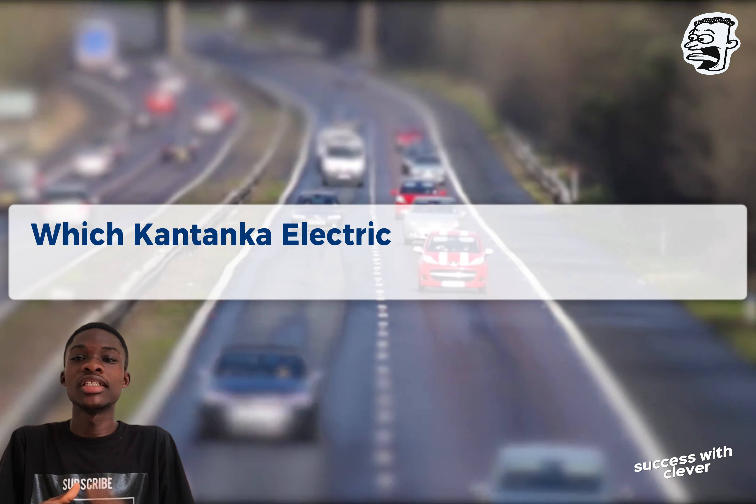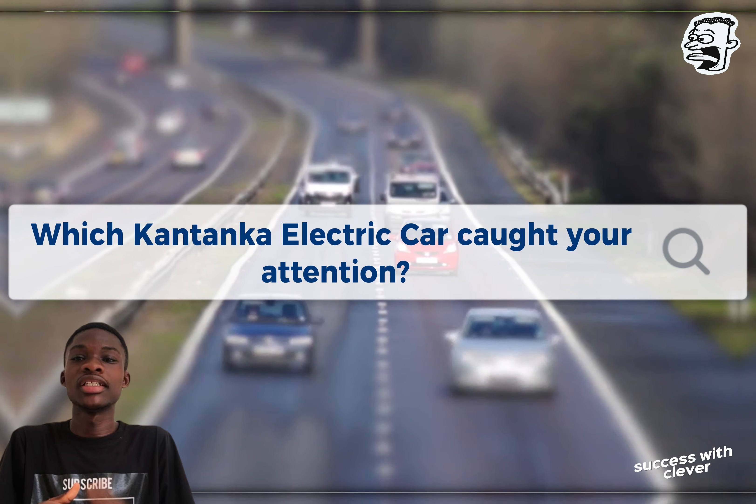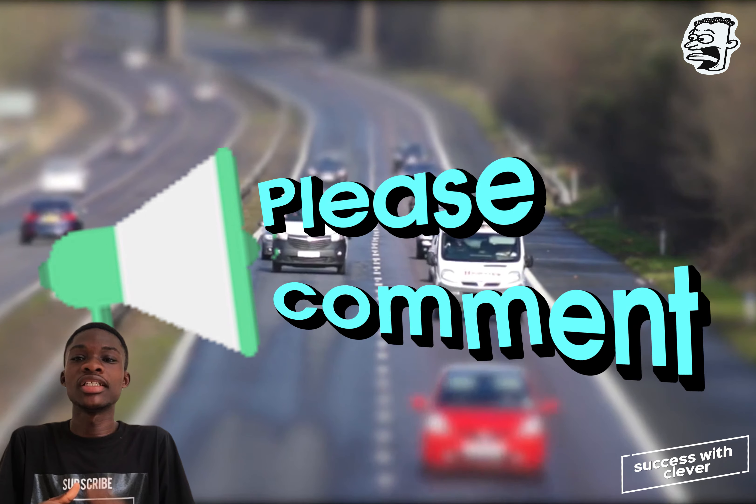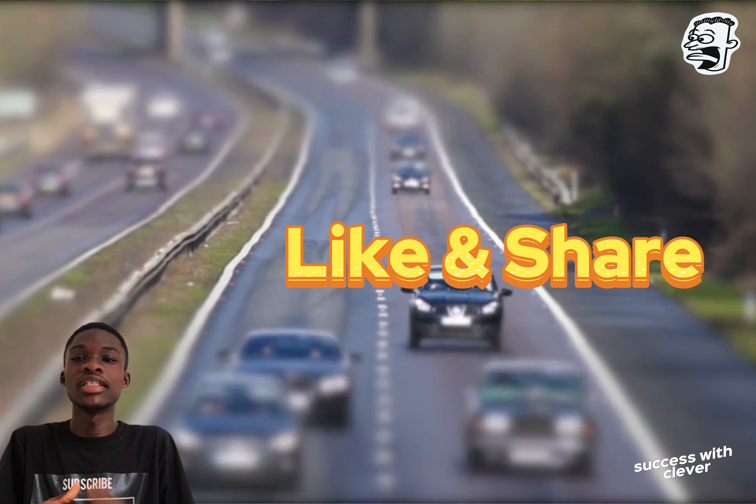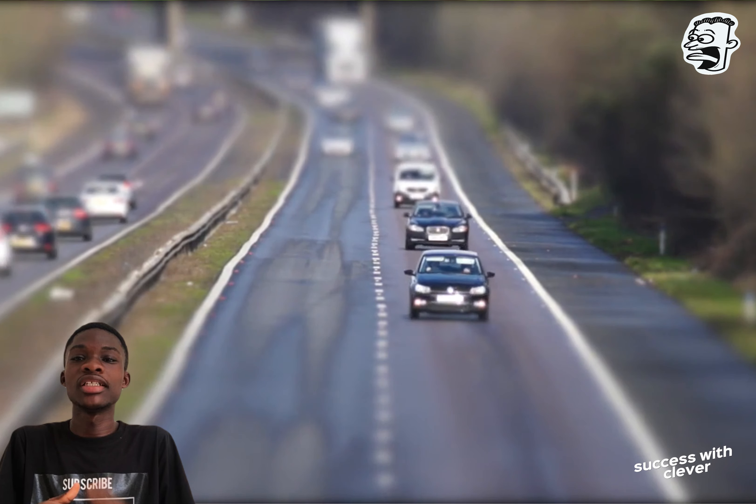Which Kantanka electric car caught your attention? If you would love to have one for yourself, let us know in the comment section below. Don't forget to like, share, and subscribe for more exclusive content. Until next time, drive in style — my name is Manuel Clever and I'm out.